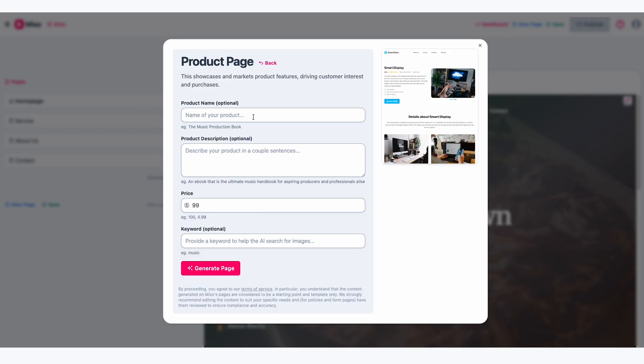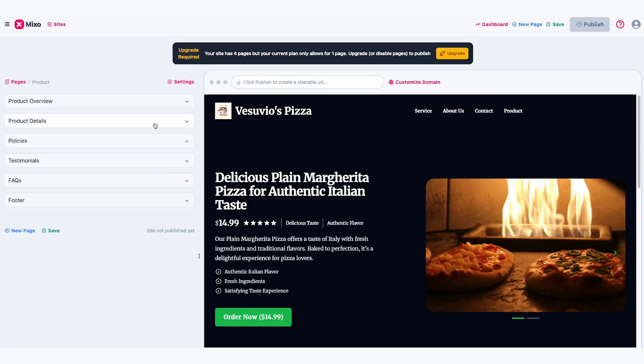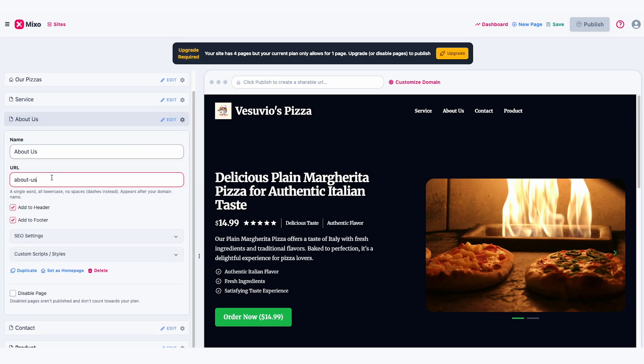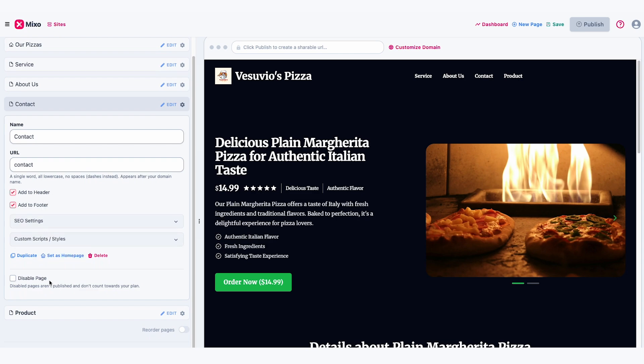You can just name your product, add a description, and give a price. You can do this for each of your product options. Click on Product and you'll see the product page with some AI-generated text and great photos. To change the name of the page, click on Pages on the left, click on the gear icon, and change it to something like 'Our Pizzas.' You can change the URL as well to match, or keep it as is. There should already be an About Us and Contact page that you can tweak and edit — if not, you can add a page just like we did with the product page.